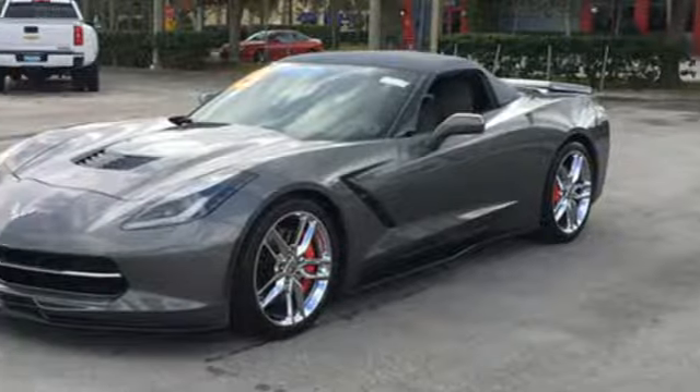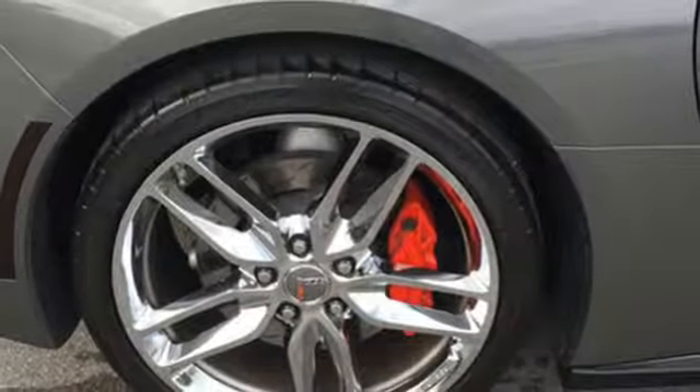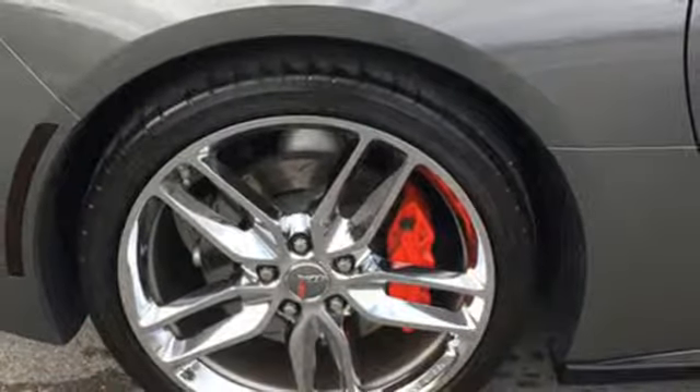Power tilting steering column, V8 engine, power convertible roof, sport suspension and automatic transmission.